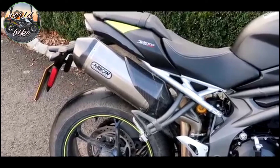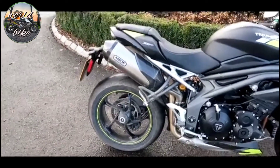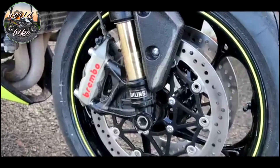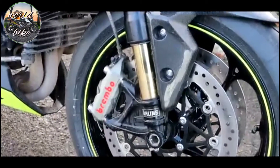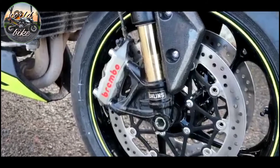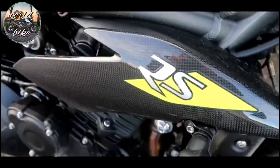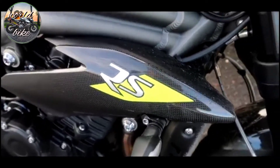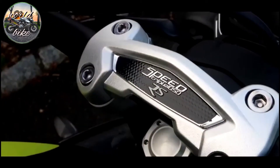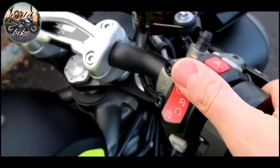The first thing that screams 'look at me' is these delicious high-level Arrow exhausts, standard on the RS. Those pipes with the single-sided swingarm look absolutely delightful. High-level pipes do bring a bit of weight higher up the rear of the bike and probably affect the handling slightly, but I just love them up there. Next on the list of deliciousness is the full Ohlins forks - gold stanchions of course - and the Brembo M40 callipers. Carbon fibre radiator shrouds on the side are lovely, and the pipes also have genuine carbon fibre shrouds on the exhaust with a carbon fibre tip.